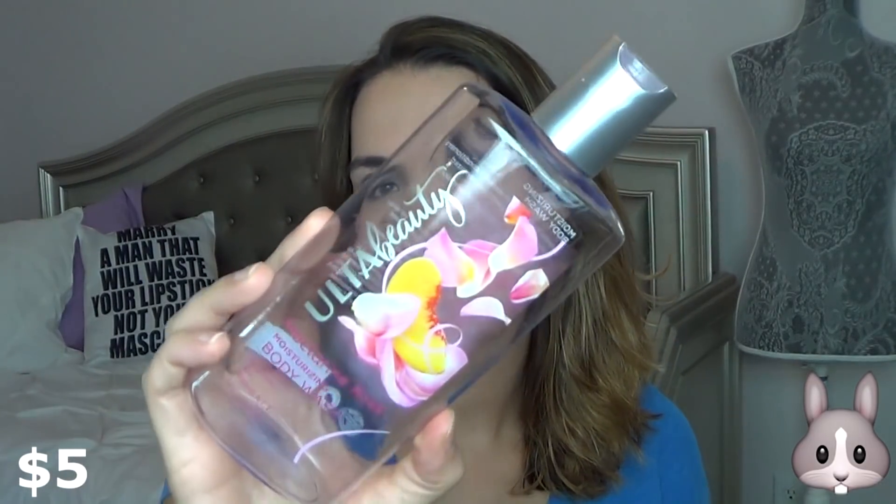I have a body wash here. This is the Ulta Beauty Nectarine Rose Body Wash. It smelled really nice — a rose floral scent, but not too overpowering. I did really like this and I continue to buy the Ulta Beauty body washes.